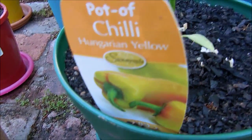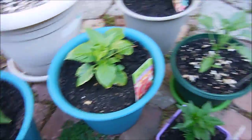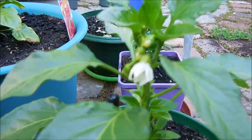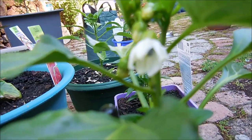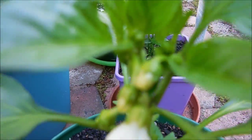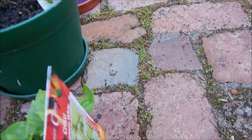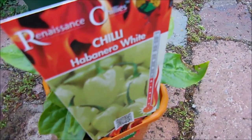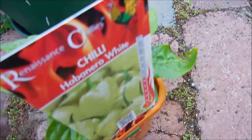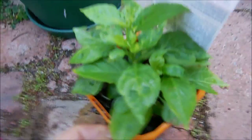My Hungarian Yellow — nice healthy one. This one's actually got a flower on it, just opened up today with a few more forming there as well. This one here I picked up today — Habanero White. Pretty excited to see that one; it's going to be an awesome looking plant.